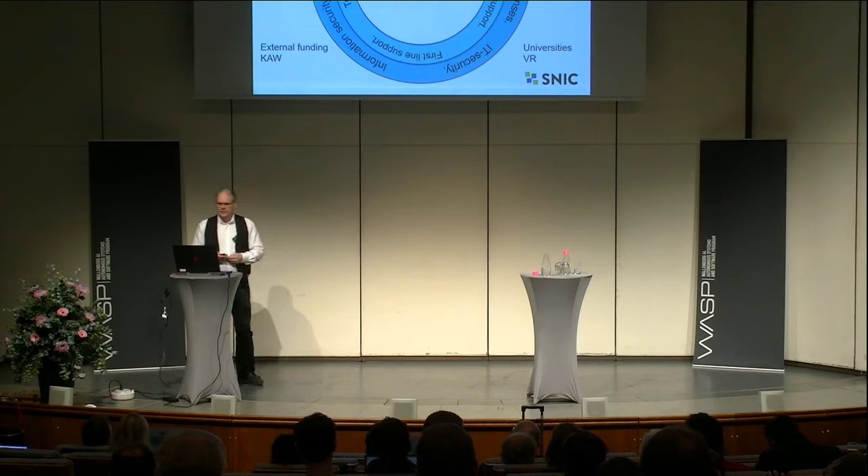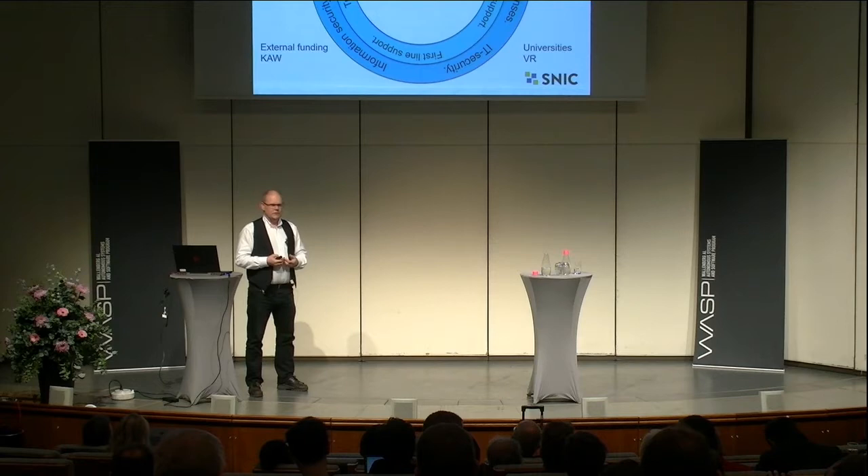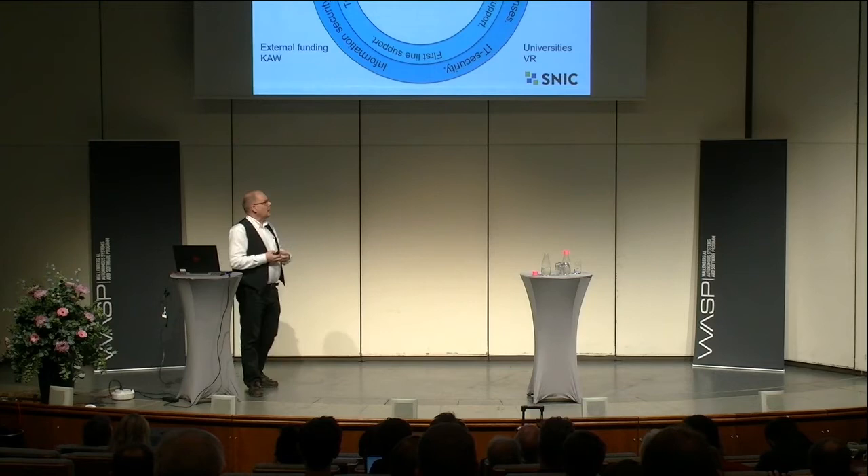In addition, we have national collaborations with other research infrastructures, like MAX IV and SciLifeLab for instance. We have international collaborations — the European Open Science Cloud, EuroHPC, PRACE, and NEIC — to support Swedish researchers in fully utilizing the possibility to do research. We also have external funding from the Wallenberg Foundation to run our systems. As a user, you normally just need the capacity of computing and storage.